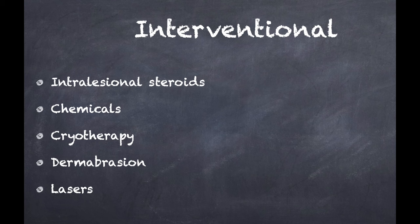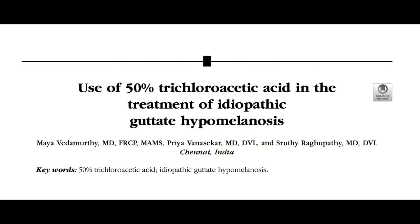Isolated use of intralesional steroids as a therapeutic option can be tried with careful monitoring of adverse side effects like skin thinning. Modalities like application of phenol or trichloroacetic acid, prior surgery with liquid nitrogen spray, dermabrasion, needling, and laser ablation all work on the principle of therapeutic wounding with secondary post-inflammatory pigmentation. Both 50% trichloroacetic acid and 88% phenol have been shown to be effective. The use of trichloroacetic acid was recently reported in the Journal of the American Academy of Dermatology by Maya Vedamurti and colleagues from Chennai, who applied 50% trichloroacetic acid using cotton buds, feathering up to one millimeter of normal skin around the lesion.